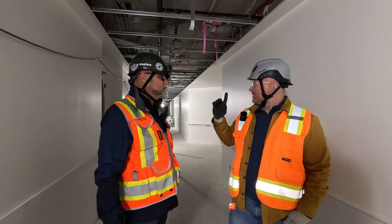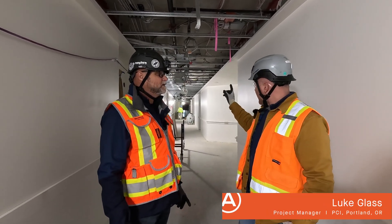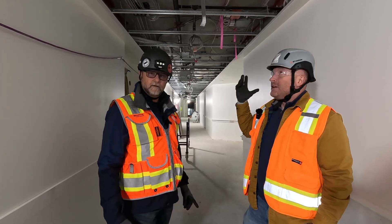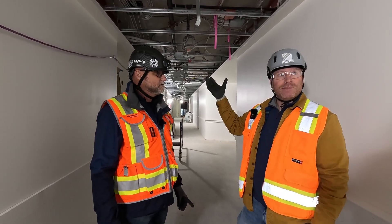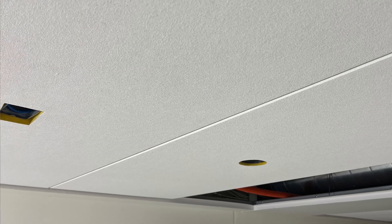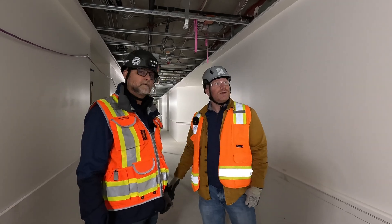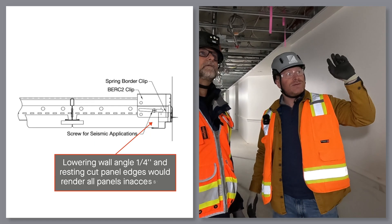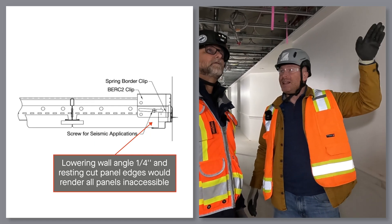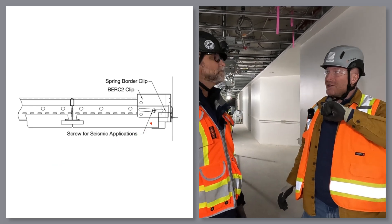With this ceiling system in particular, down the corridor, you can see it's concealed spline — so we're basically landlocked on the full perimeter. As a result of that, we had completely lost all ability to access the ceiling for MEP, for their junction boxes, anything like that they need to access after the fact for the owner. The other problem is that with the concealed spline, we would have had landlocked panels entirely.